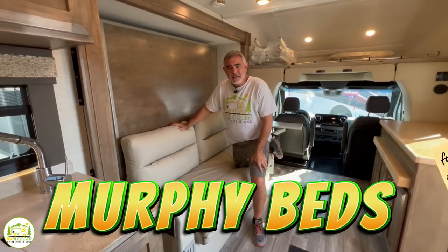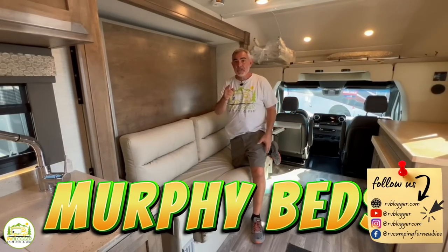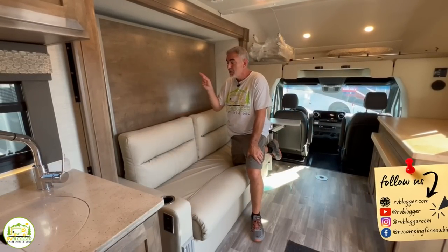Are you looking for a Class C RV that has lots of interior space? Check out these Class C RVs with Murphy beds.